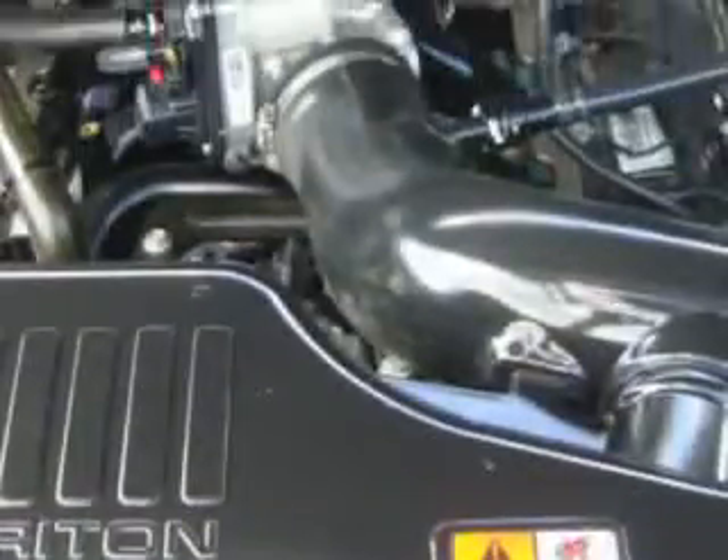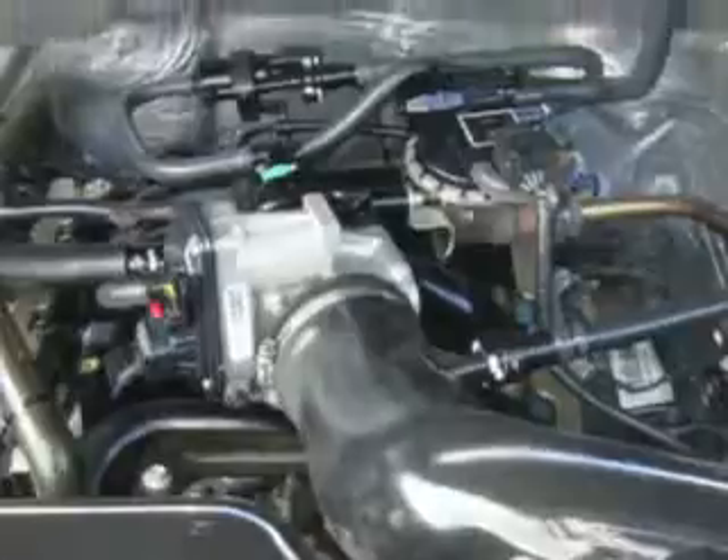RSC roll stability control, traction control system, anti-theft devices, dual airbags, side airbag system, and much more.